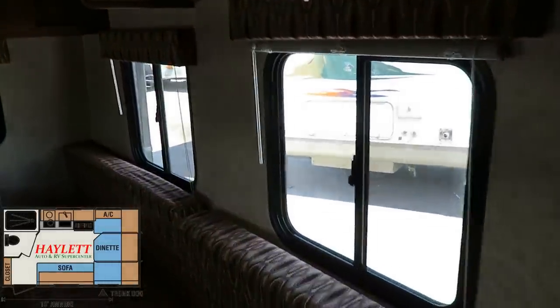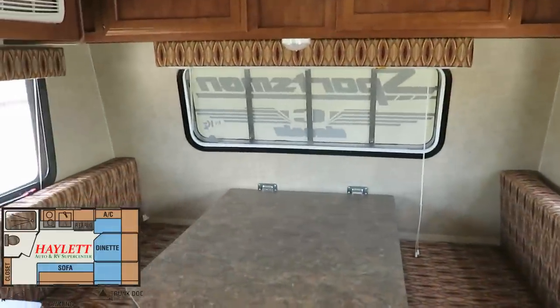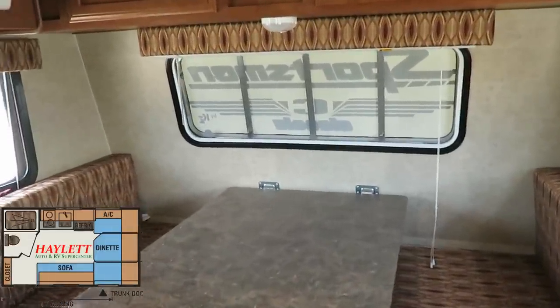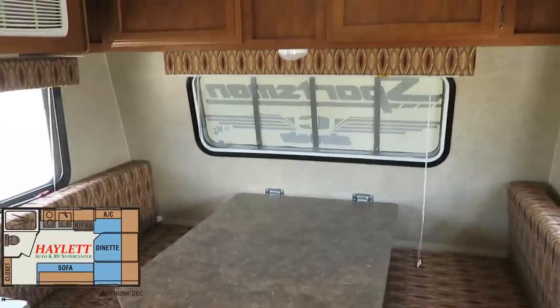You've got awesome window coverage in here and awesome cross breezes. You also have that front viewing window with a weather shield — it's simply flipped down currently — which gives you some excellent visibility.